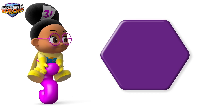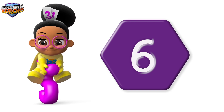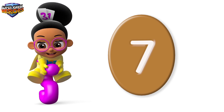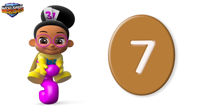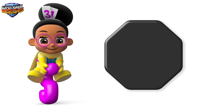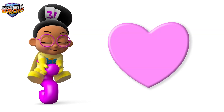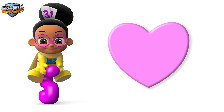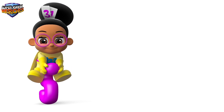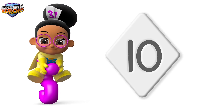This is a purple hexagon and this is number 6. This is a brown oval and this is number 7. This is a black octagon and this is number 8. This is a pink heart and this is number 9. This is a white diamond and this is number 10.